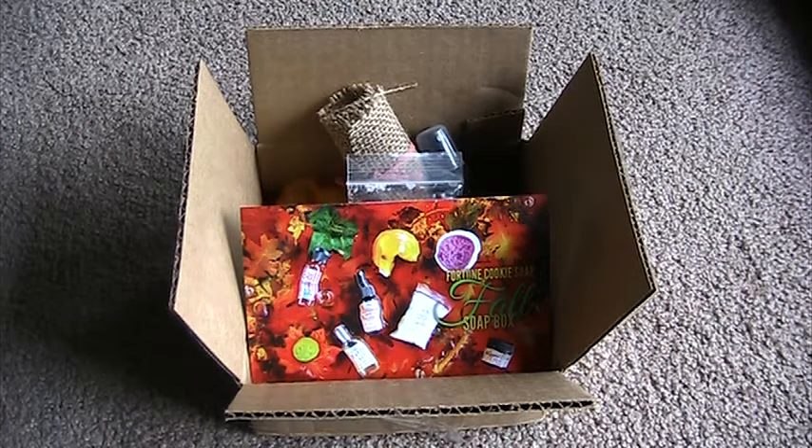So like I said, super pumped to get my Fall Soap Box and really wanted to share it with you guys. The only thing that kind of made me sad about this box is that a lot of these products are more bath-based, where the summer ones weren't quite so much. And it makes sense because Fortune Cookie Soap is a bath company — they're comparable to Lush. Unfortunately, I don't really have the ability to take a lot of baths; our tub just doesn't work for baths.